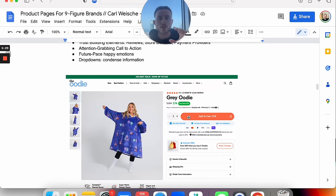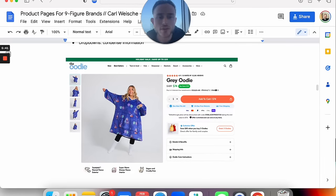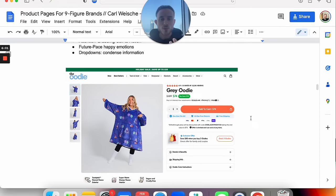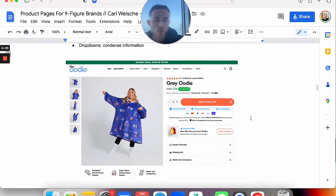Then you want an attention-grabbing call to action — in this case, the orange button stands out from the whole page. You also want to future pace happy emotions, which you can see in the face of the model and in the small icons with the happy bunny. This is a small minor detail, but we've already future paced them on the happy emotions they're going to have when they buy the product and it arrives home. And the last thing in the hero section is dropdown menus to condense the information — we don't want to bombard them with a whole product description, but put it into dropdowns so they can decide what to click on.